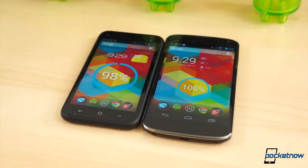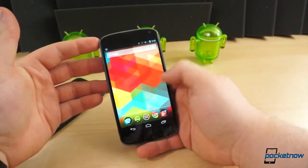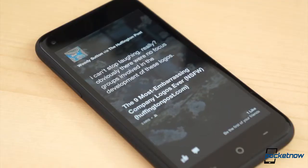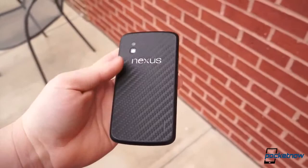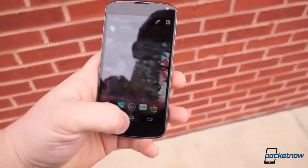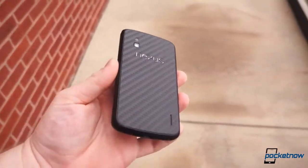Depending on who you ask, there are simply not enough stock Android devices available for purchase. Sure, you can hack stock Android onto virtually any Android phone, and even some non-Android devices, but that's not the point. A very small fraction of Android phones ever hit shelves how Google envisioned the platform. The one line of devices we all count on to always deliver the latest pure stock Android experience is the Nexus line — the latest being the Nexus 4, running unadulterated Android 4.2.2.